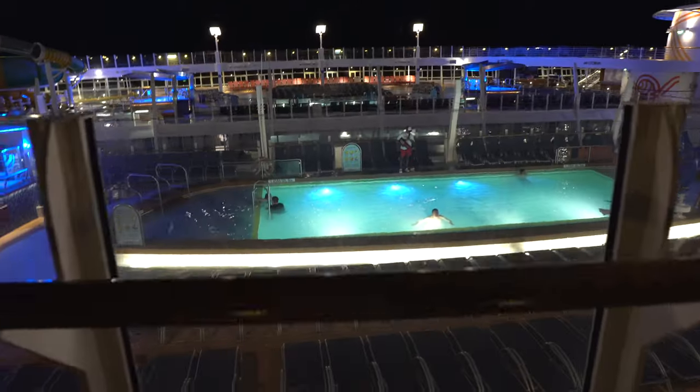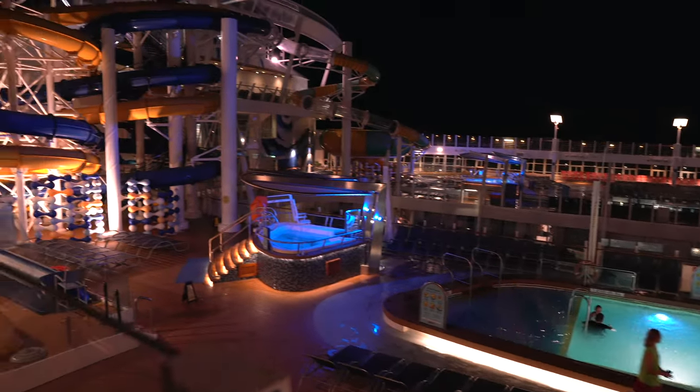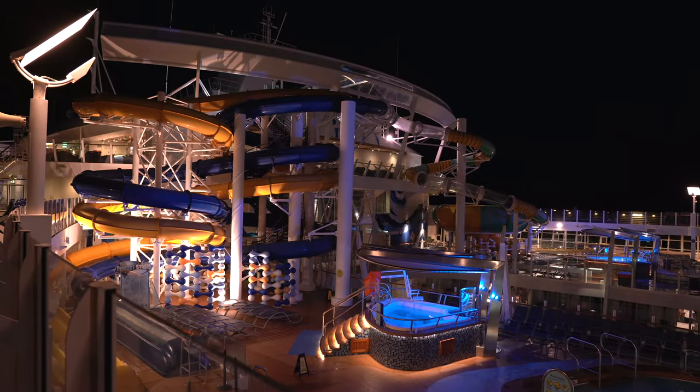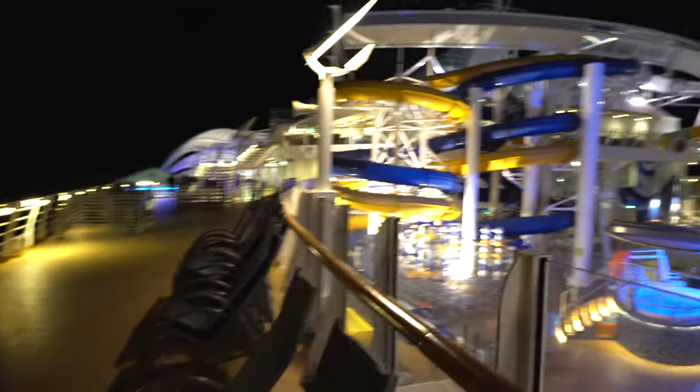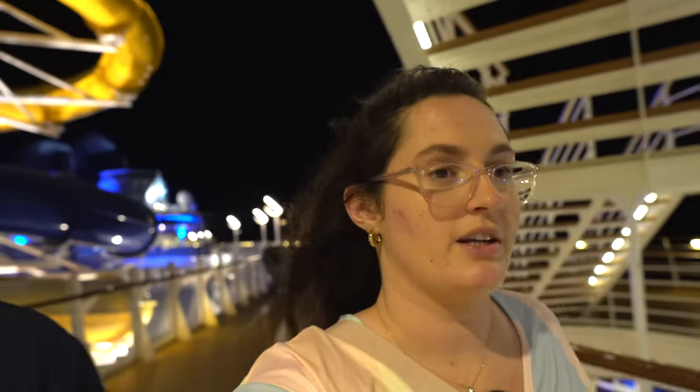Oh look — one, two, three ships out there! There's not too many people in the pool but it's still open and kicking. Thinking of tomorrow when everyone's at Coco Cay — the slides will open up at 9:30 in the morning and be open throughout the day, so low crowds, might have to capitalize on that. He's never seen anything like this before, super exciting — even exciting for me and I've been on this ship before. This is my second or third time on the Harmony.